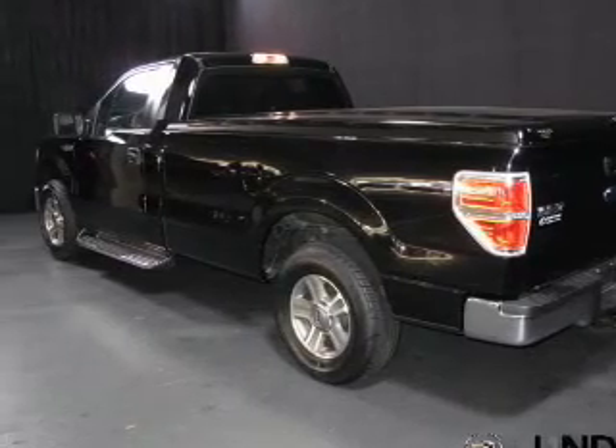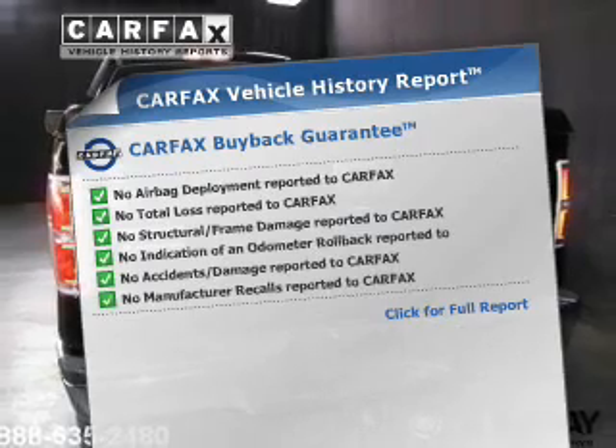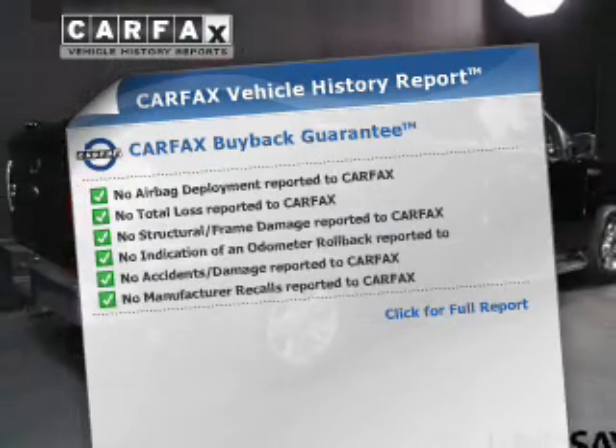Anti-lock brakes help you bring your vehicle to a safe stop. Know the history on this ride and greatly reduce your buying risk with the included Carfax vehicle history.